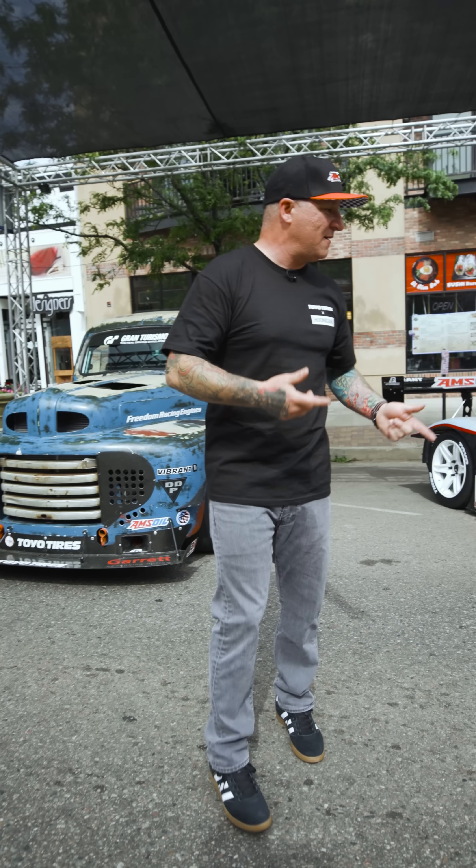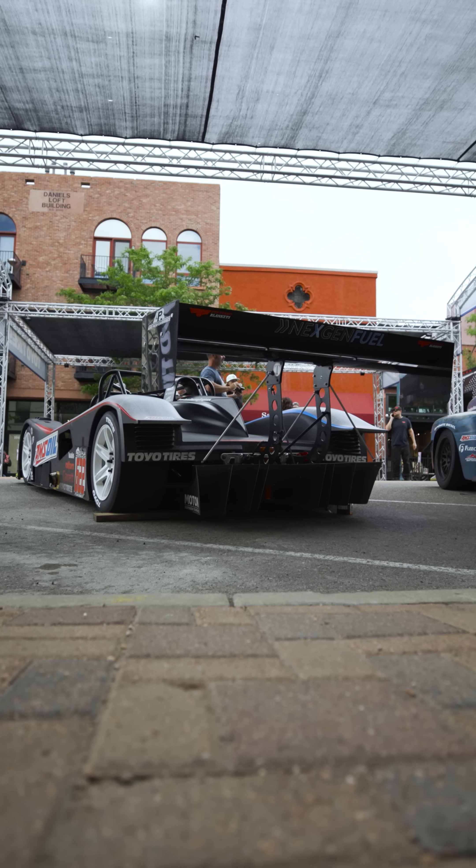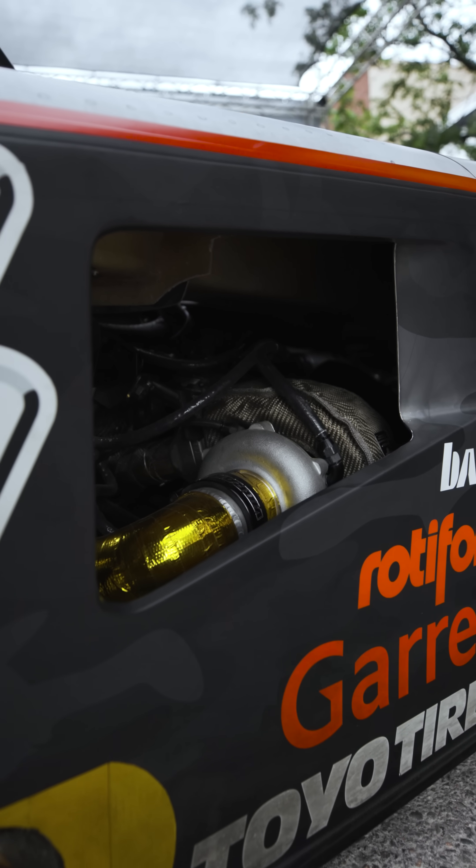But this year I brought my LMP1 car. It's powered by a three-liter VM Matori turbo diesel. This motor makes 948 on the dyno. We have it tuned around 600 horsepower for Pikes Peak — and the fact that I'm not used to the car yet and I don't want to kill myself.